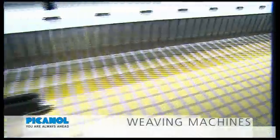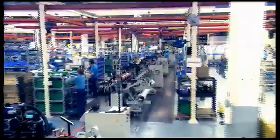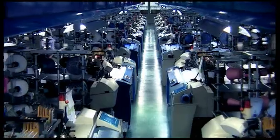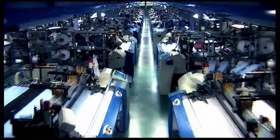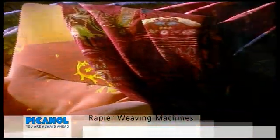Picanol has played a pioneering role as developer and producer of weaving systems for more than half a century. The company is currently the leader in rapier and air jet weaving technology, and weavers all over the world value its weaving solutions as the most advanced and the most productive. Machines using rapier technology insert the filling yarns at very high speed by means of two flexible rapiers. Picanol has brought this weaving technology to a peak in its OptiMax weaving machine.